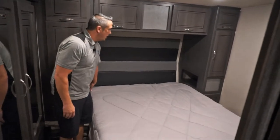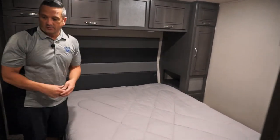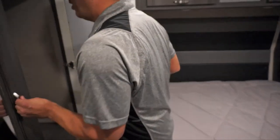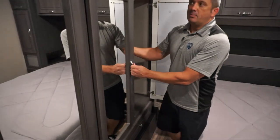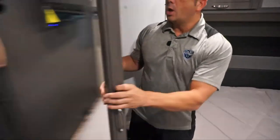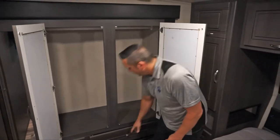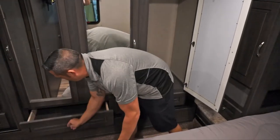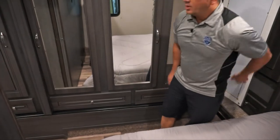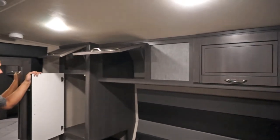Walking over here into the bedroom — this unit comes with a queen bed with great storage on either side. We've made some knockouts in the wall to accommodate easy access — put books, your phone, all types of things there. Over here on this side, this slide-out is one full wardrobe. We understand this may be somebody's full-time living unit or you may be on the road for quite a while. We've given you plenty of space here to hang up all your clothes — a nice big wardrobe with big cabinets down here and nice drawers for whatever you may need.